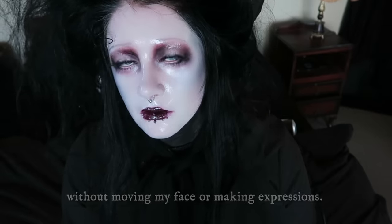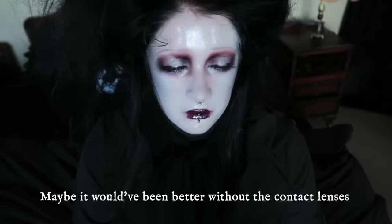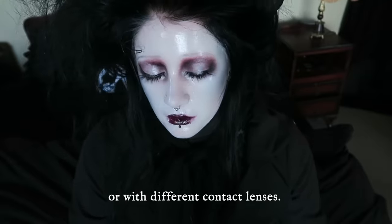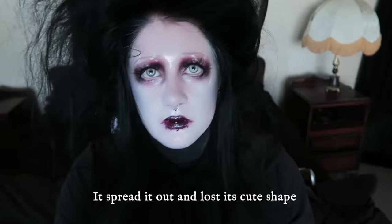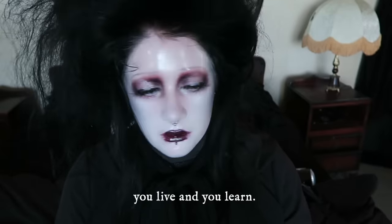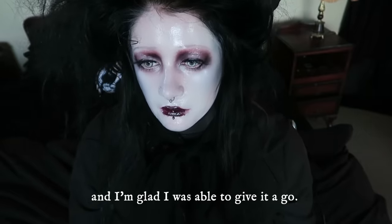Very weird talking without moving my face or making any expressions. I think maybe it would have been better without the contact lenses, or with different contact lenses. I think using lip gloss ruined my lipstick - it's beaded out and lost its cute shape. Oh well, you live and you learn. Certainly an interesting look and I'm glad I was able to give it a go.